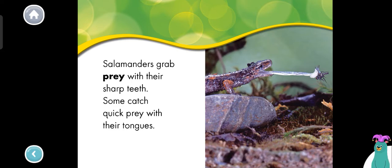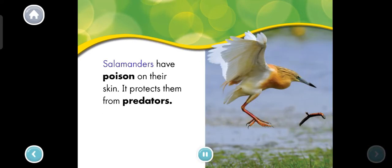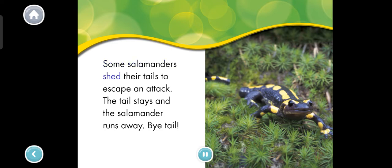Tap the salamander's tongue. The salamander caught a bug with its tongue. Salamanders have poison on their skin — it protects them from predators. Some salamanders shed their tails to escape an attack. The tail stays and the salamander runs away.